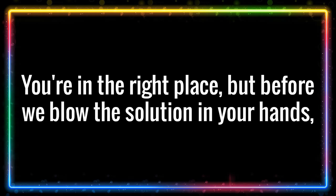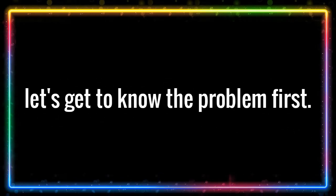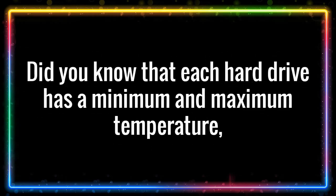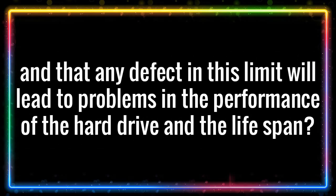But before we hand you the solution, let's get to know the problem first. Did you know that each hard drive has a minimum and maximum temperature, and that any deviation from this limit will lead to problems in the performance and lifespan of the hard drive?